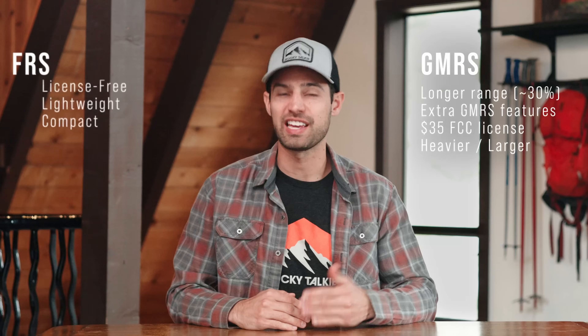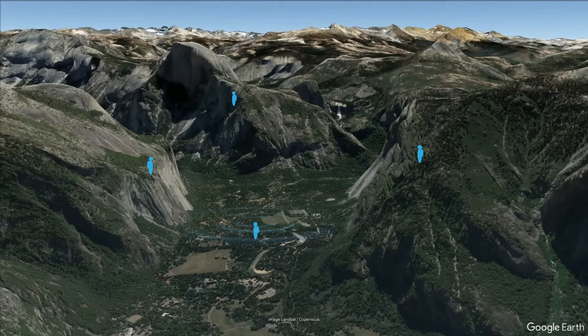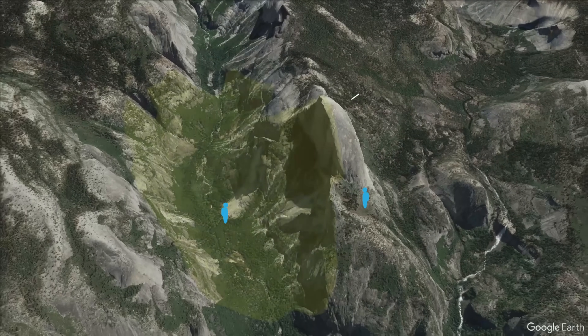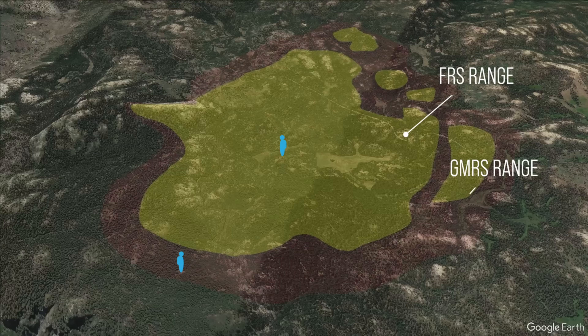In summary, the extra power and capabilities of a 5-watt GMRS radio can make the difference in your ability to communicate in some scenarios, but extra power is not a silver bullet. Using Yosemite Valley as a visual example, the range of a 2-watt FRS radio is shown in yellow and the extra range of a 5-watt GMRS radio is shown in red. In line-of-sight conditions like climbing the valley walls, there isn't much difference between 2 and 5 watts. Over a major obstruction like a ridge line, both radios may lack a bounce path and range is dramatically reduced. With minor obstructions like a forested rolling terrain, the extra power of GMRS has the most noticeable impact on range and audio quality.